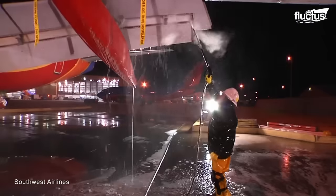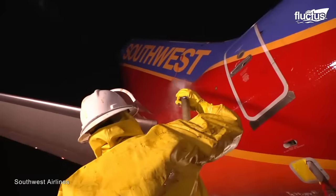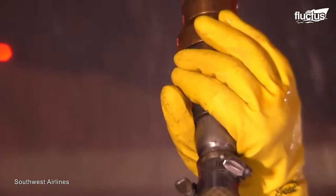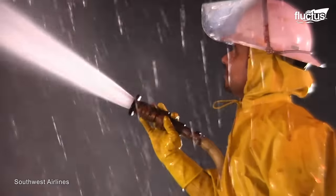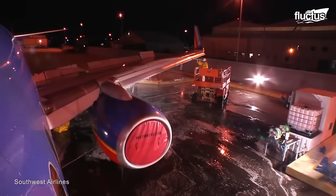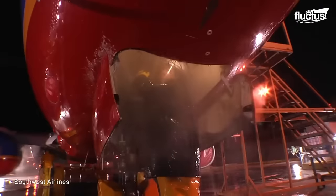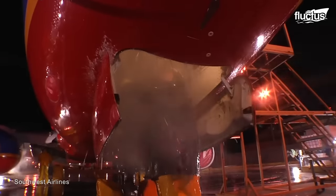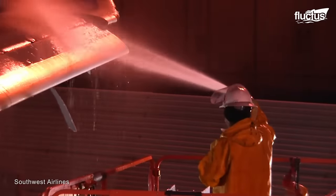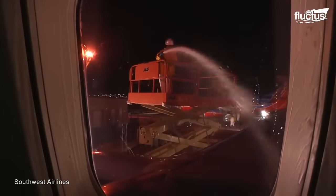This labor-intensive method took hours to wash an aircraft, and the process could damage the vital components on the aircraft's exterior as well. Manual washing of the aircraft could not cater to the new demands set by the evolving aviation industry.